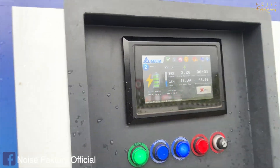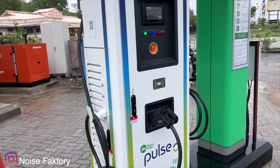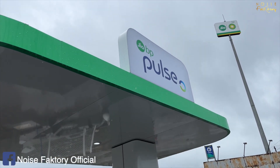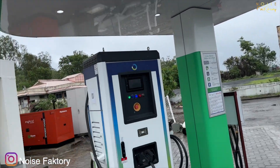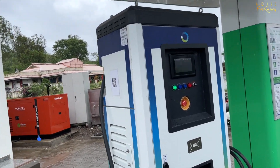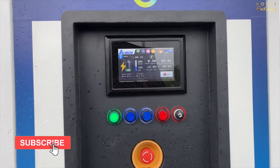Now on the Bangalore Highway they have already installed a new one, so I thought on the way I'd charge and experience it here. It's a Delta charger, it's a 60 kWh charger with two guns, so two cars can charge at 30 kWh each. You need to get the Jio BP Pulse app — there's a wallet inside the app and you have to fill up the wallet. Simple registration process, it's basic, a little laggy, but in general the experience was smooth.